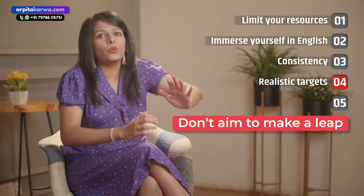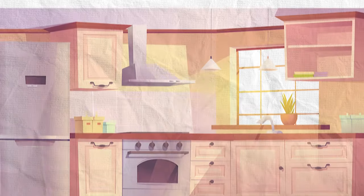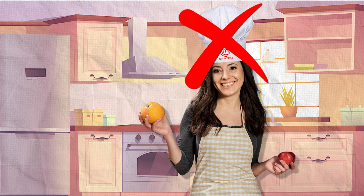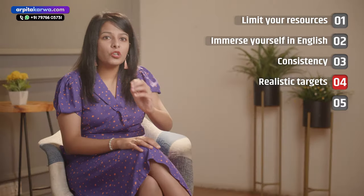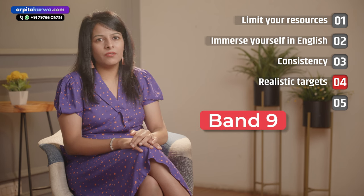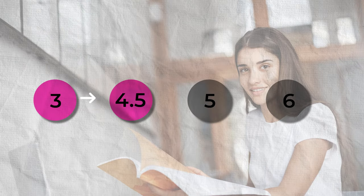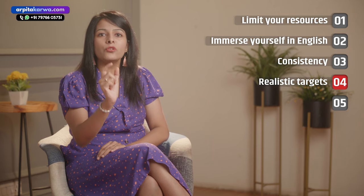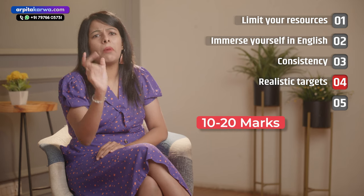The fourth tip is to set realistic targets. Realistic targets means you don't aim to make a leap in one fine day. If you haven't been in a kitchen before and you plan to win Masterchef tomorrow, that target will not be achievable. If you're scoring band 3 in an IELTS mock today and you think that next time you'll score band 9, that's just like fooling yourself. Your aim should be to reach band 4.5 first, then band 5, then 6, and so on. With every mock, your target should be to score 10 or 20 marks more than the last mock.